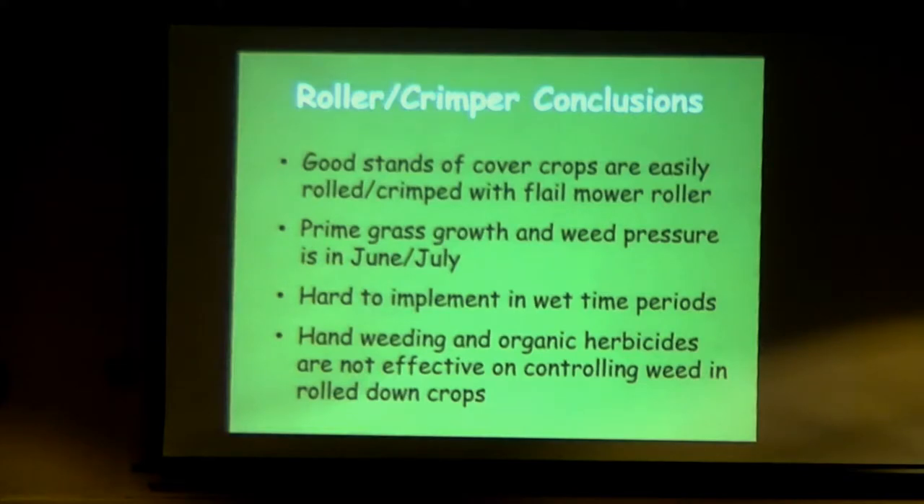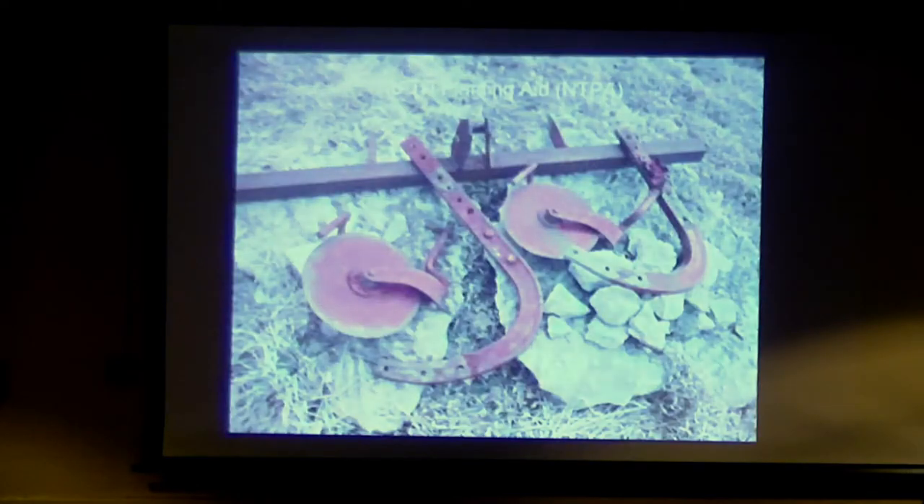We tried it again. Basically, we can get good stands of cover crops and they're easily rolled and crimped with the flail mower. But the weed pressure in June and July was significant. Our cover crops are rolled down maybe the last week of May. We're not going to plant our brassicas because we don't start them in the greenhouse until the first or second week of June. So that whole time the rolled cover crop is just sitting there, and that's when all this weed pressure comes up.